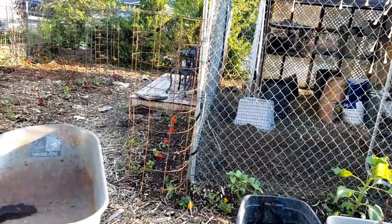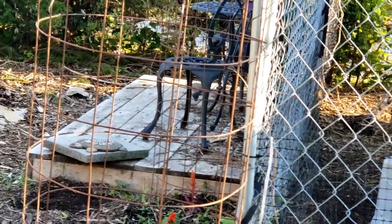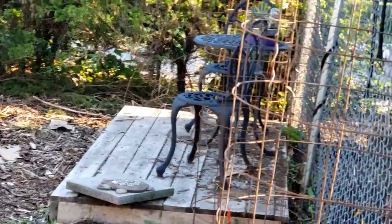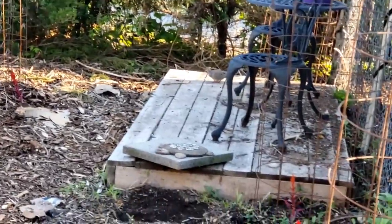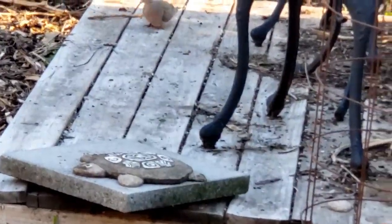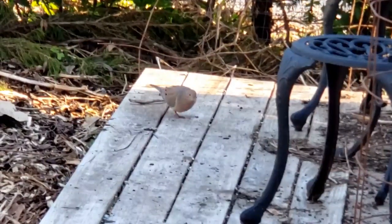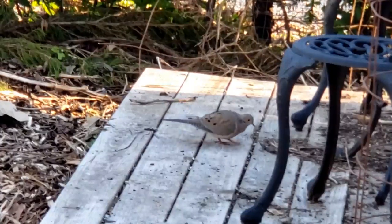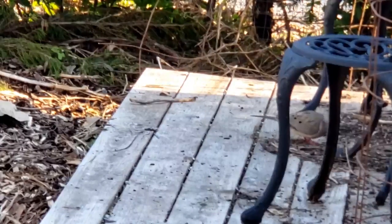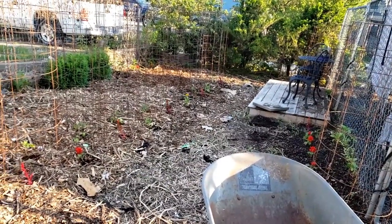I'm going to be real quiet for just a sec — there's a bird. We have a pair of nesting mourning doves. Look at that bird, she's so pretty. She's just sitting there doing her thing with my chickens yelling. That's such a pretty bird, I hate to disturb her. I'm not going to go too deep over here because she seems to be finding food and stuff.